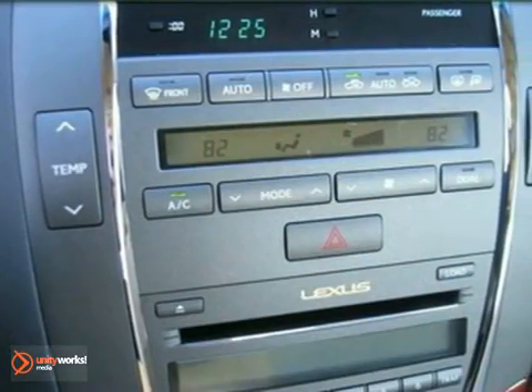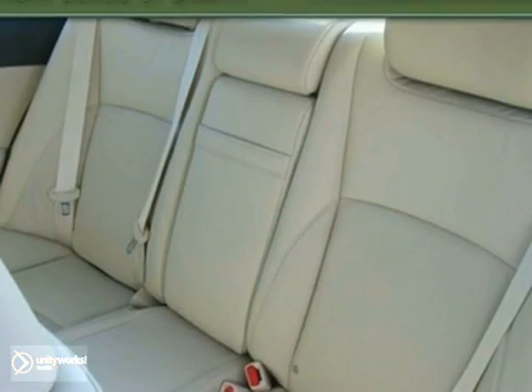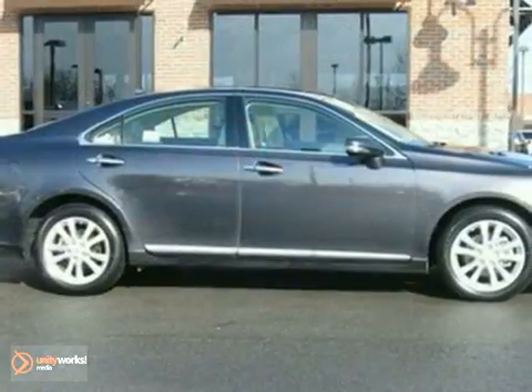This one-owner vehicle was one of our courtesy cars and it's loaded with features such as the Lexus premium audio system, dual zone air conditioning, a power moonroof, wood grain interior trim, and heated leather seats with memory.